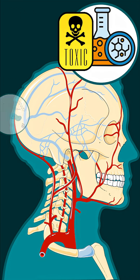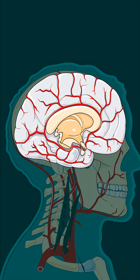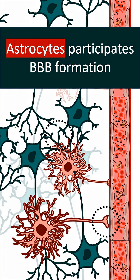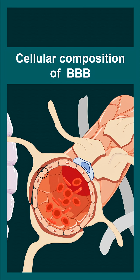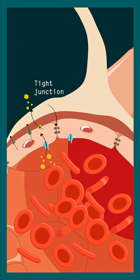Our brain is protected from toxic chemicals, harmful bacteria, and metabolites with the help of the blood-brain barrier. This is a selective filter made up of astrocytes. These astrocytic endfeet touch the blood vessels and form a tight filter. At a cellular level, the blood-brain barrier is formed by astrocytic endfeet, pericytes, and capillary endothelial cells. Capillary endothelial cells have tight junctions within them that make it like a tight sieve.